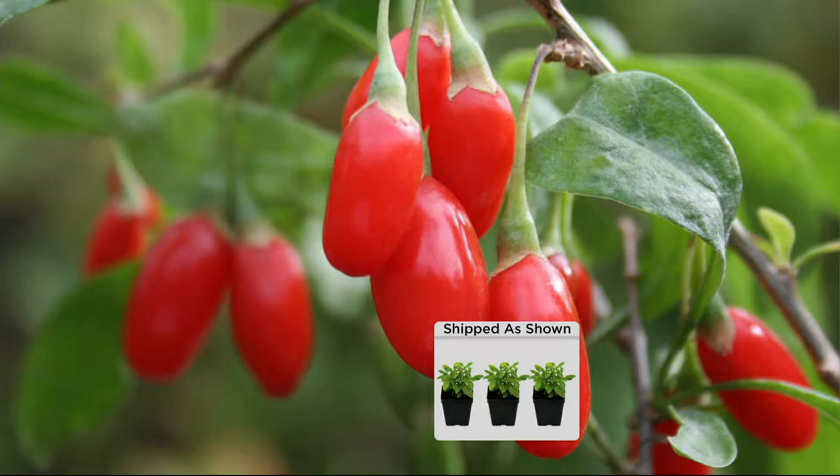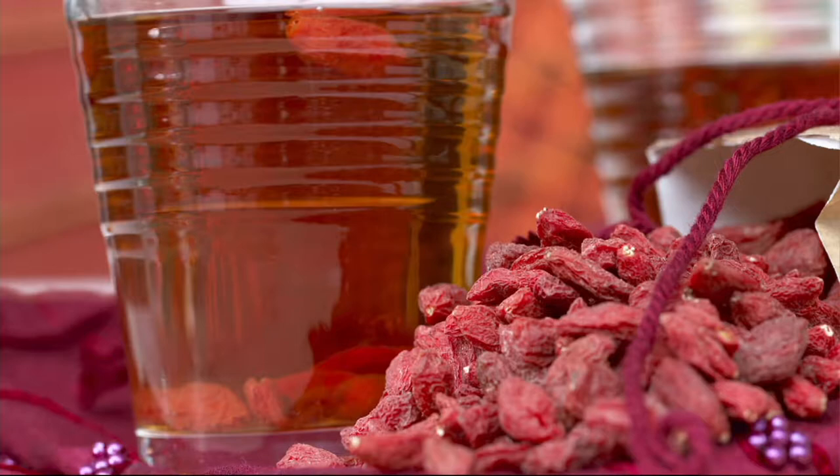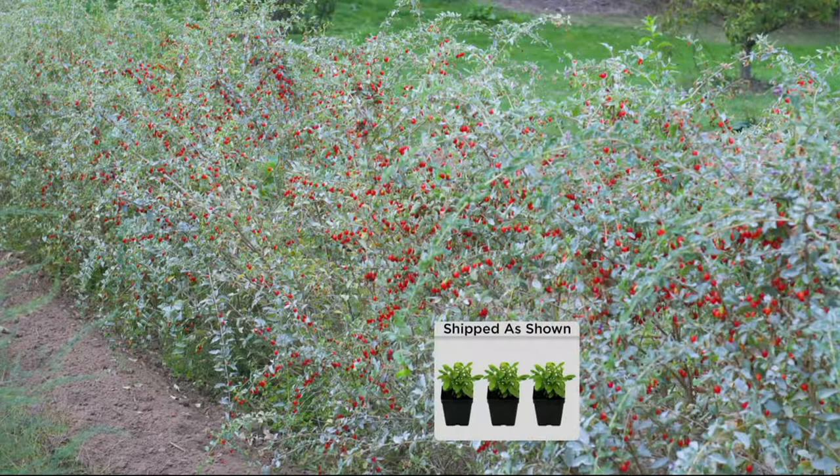Looking at the ship-to shown, you're getting three plants. It's kind of a shrubby kind of plant. You can let it trail, or if you give it some support it'll grow upright. I like it upright — that way I can pick the berries more easily. You'll see a picture here in the garden; it's a shrubby kind of plant.